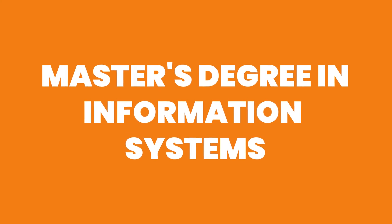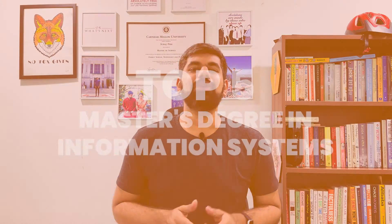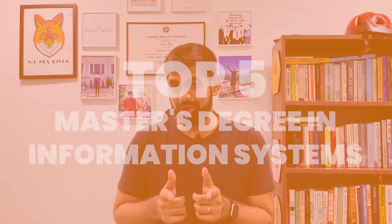Are you applying to a master's degree in information systems? These are the five best degrees you can look at. Every single one of these universities will get you the best bang for the buck, the best possible workplaces, and great starting salaries. I will break down the five and a lot more in the next couple of minutes, so stay tuned.